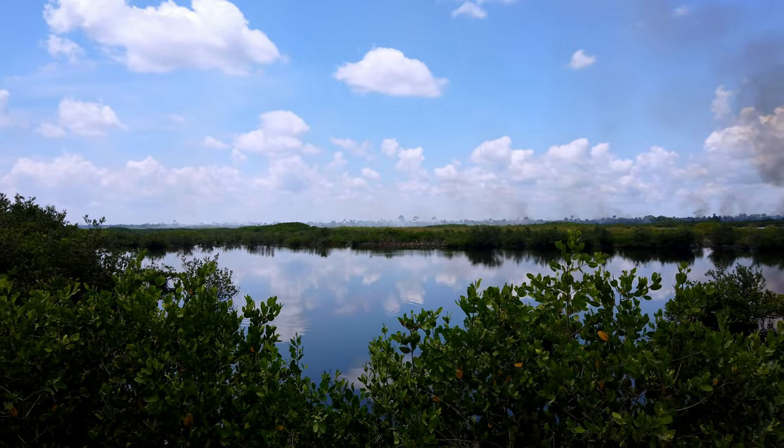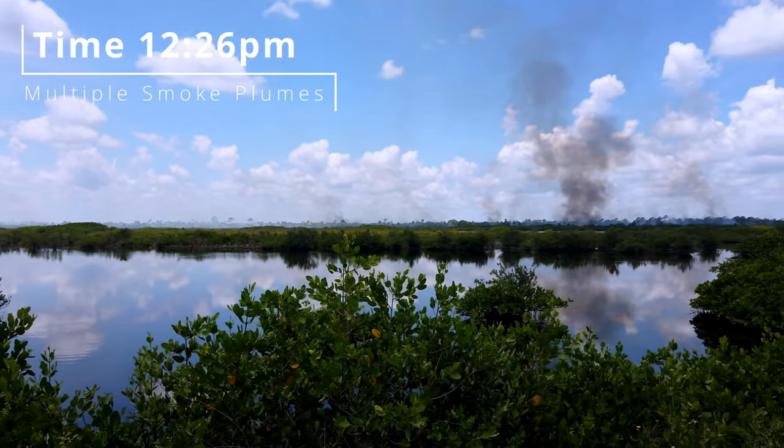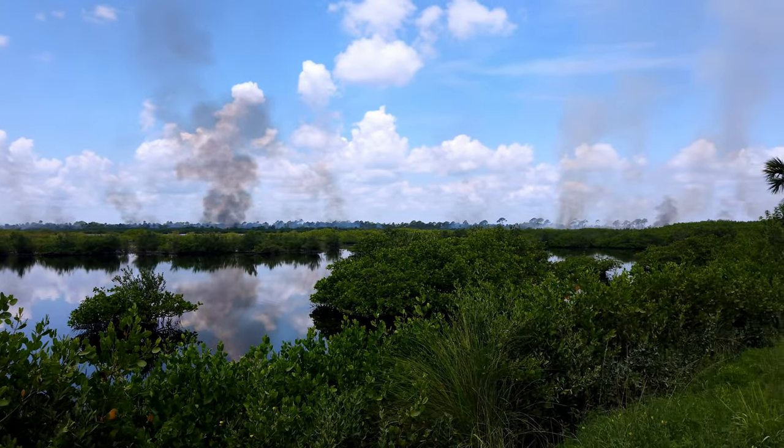I kept seeing smoke in the distance and couldn't pinpoint its location, and now I have. While driving down the road I was able to look across some of the lagoon areas and see what's going on. In my last video you saw the end result of a controlled burn, and now you actually get to see a controlled burn in progress. That's pretty wild how the timing worked out. Let's get back in the Jeep and keep going.